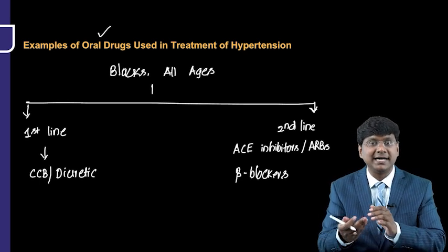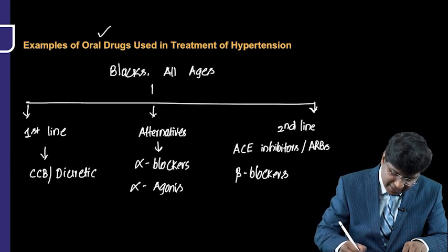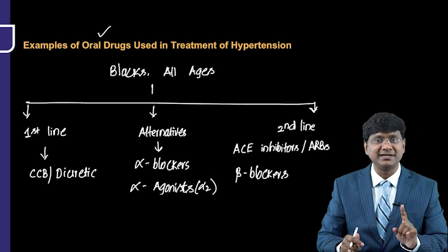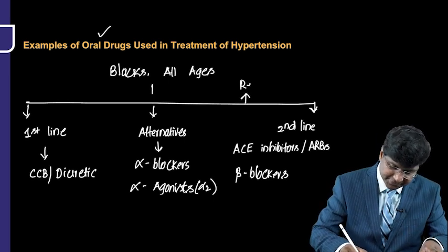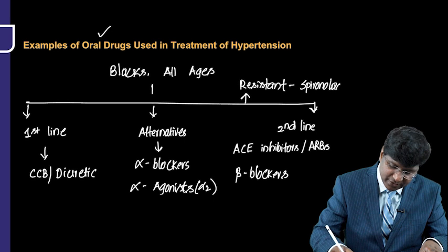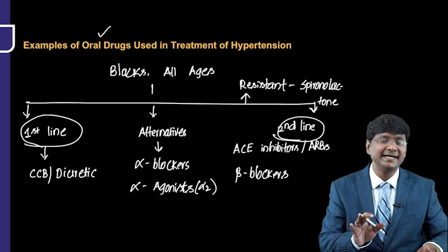Other alternatives include alpha blockers and centrally acting alpha-2 agonists such as clonidine, which inhibit sympathetic outflow by acting on alpha-2 receptors in the central nervous system. For resistant hypertension, the preferred drug is spironolactone, an aldosterone receptor antagonist. These are the antihypertensives recommended by current guidelines.